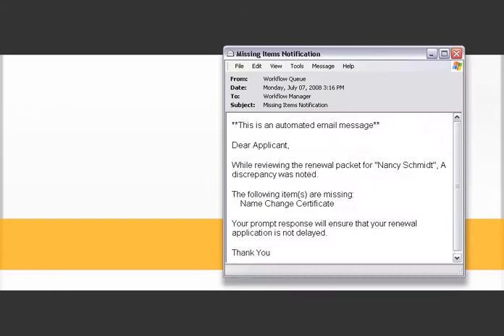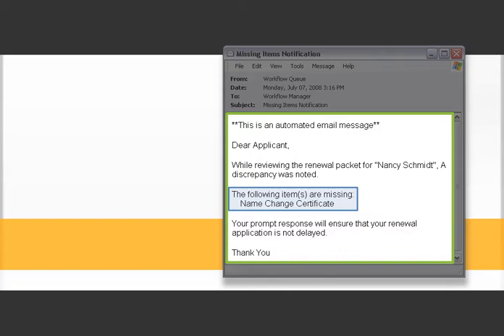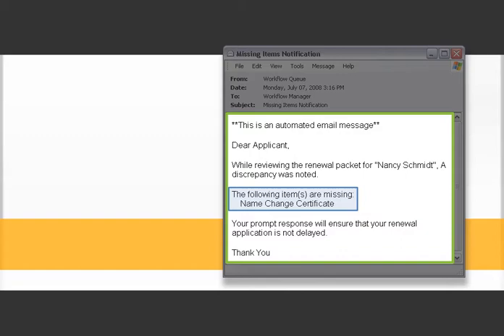However, ImageNow with your licensure database identifies a missing item: Nancy's change of name form, as her last name has changed in the previous calendar year.